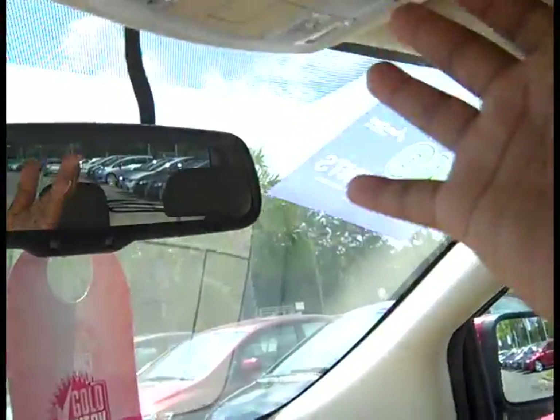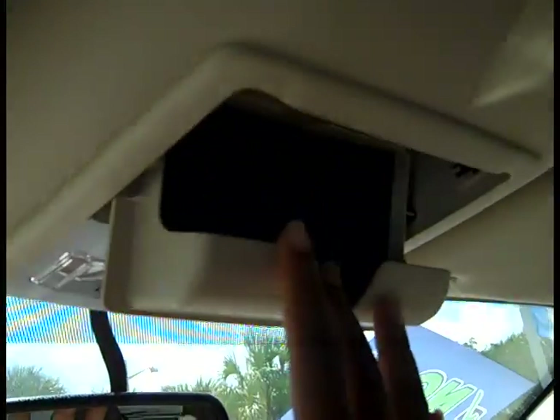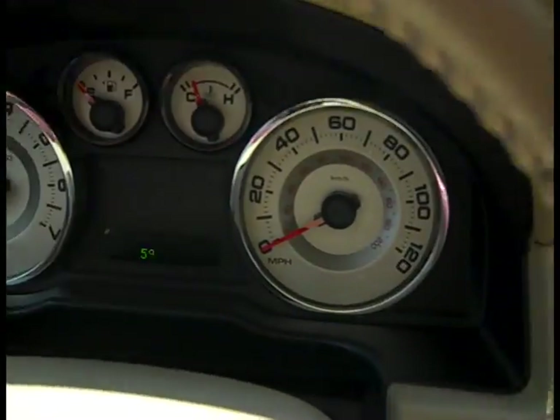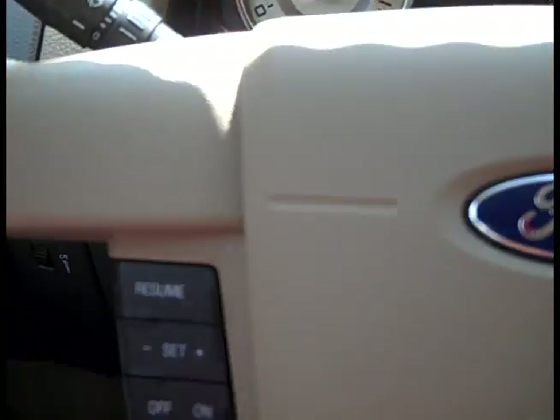Let's check what you have in here — some storage space. Up here there's a place for your glasses and whatnot. So now we've seen the front, the dash, and the mileage.